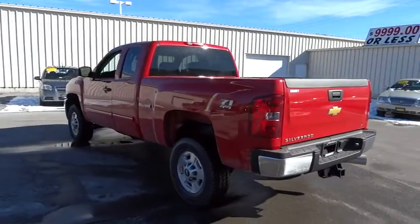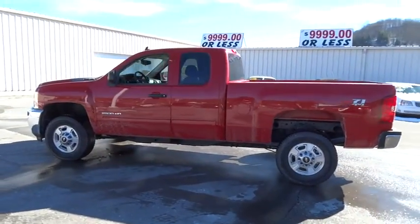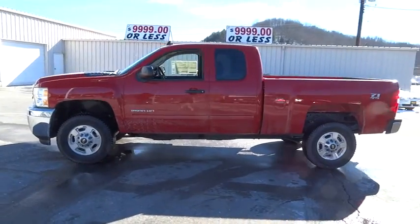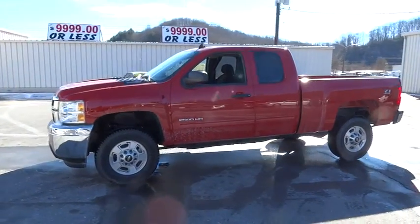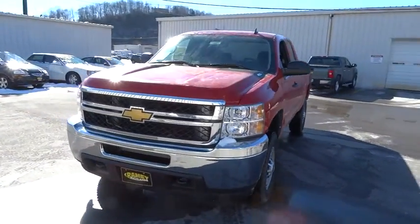Keyless entry, aluminum wheels, four-wheel disc brakes, floor mats, AM-FM stereo radio, security system, CD player, power windows, MP3 player, power door locks, intermittent wipers, satellite radio.